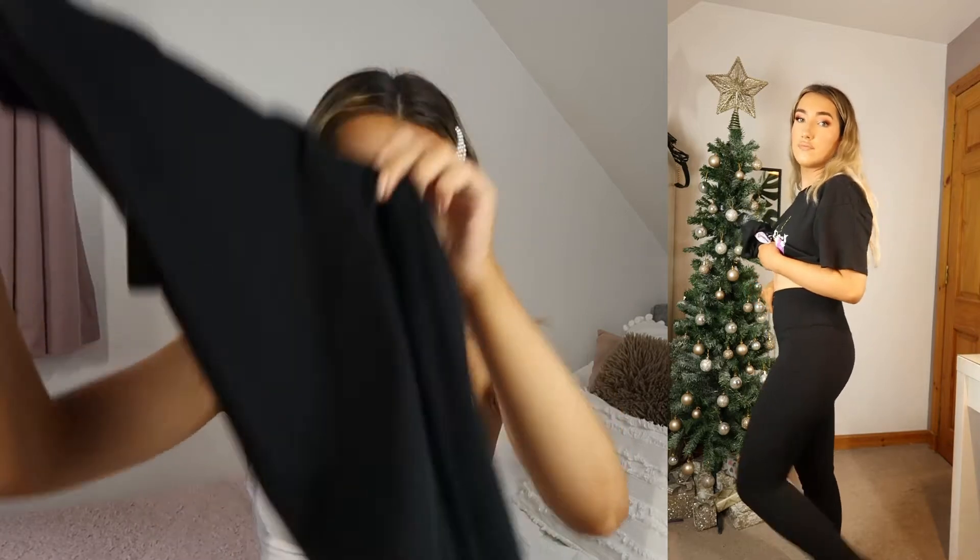Next up, if you've been watching my hauls you know I've been trying to find really nice black leggings that are soft — and I found them. These are from the sports section: the black sculpt luxe high waist gym leggings, and they are so soft. I got these in a size 8 and they fit me so well. I literally can't fault these leggings at all, I'm already in love.